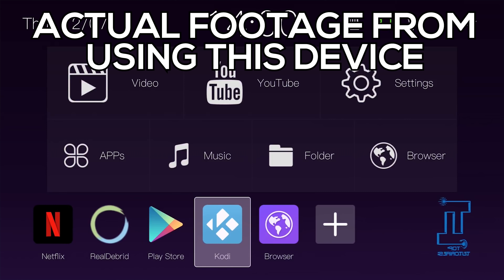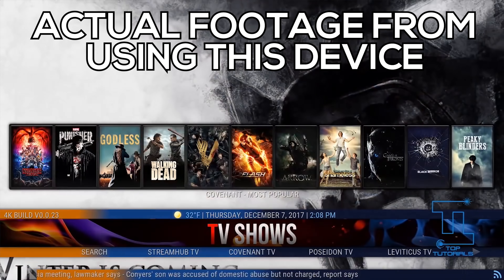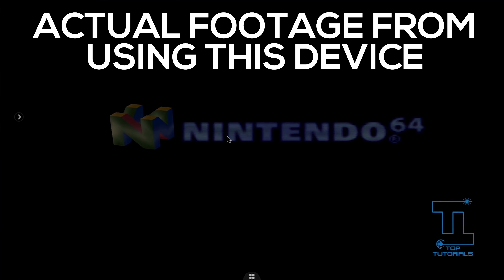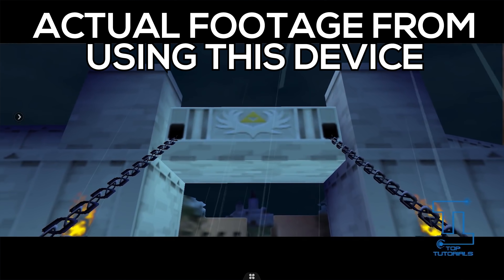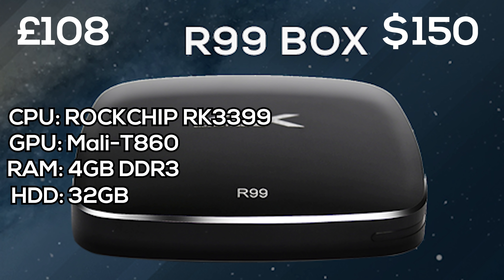I would say this device is for you if you want streaming, you want to run Kodi builds without an issue, and you want to play Android games — this will play any Android game you throw at it. If you're into emulating, you can play things like N64 and Dreamcast games on this without any issues. All of the devices I'm showing have Wi-Fi, Bluetooth, and support 4K playback. I've placed a purchase link down in the description below.